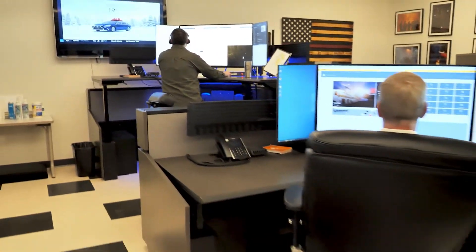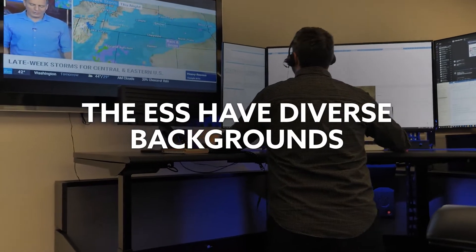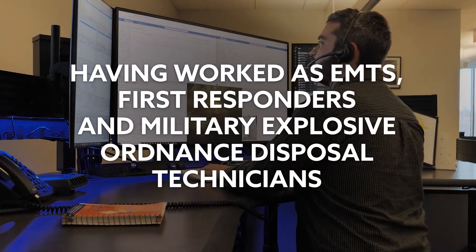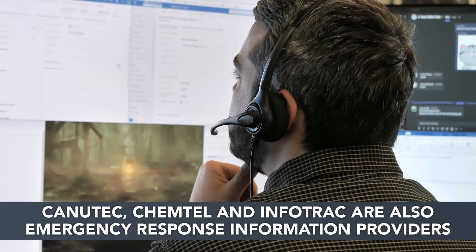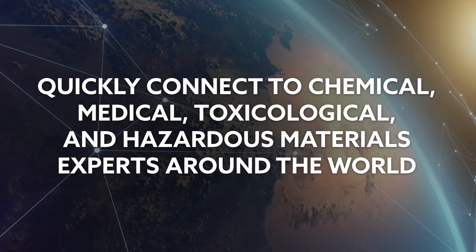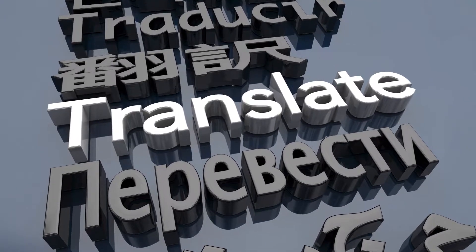Chemtrec's emergency call center is the heart of what we do. Our team of fully trained, experienced emergency service specialists (ESS) are available 24-7 to offer immediate assistance for incidents involving hazardous materials of any kind. The ESS have diverse backgrounds, having worked as EMTs, first responders, and military explosive ordnance disposal (EOD) technicians, and all are required to complete extensive incident response training and obtain hazardous materials certification. The Chemtrec specialists have access to an expansive library of 7 million safety data sheets (SDS), and are linked to one of the world's largest on-call networks that can quickly connect to chemical, medical, toxicological, and hazardous materials experts around the world. They can also connect with interpreters fluent in more than 240 languages, so nothing is lost in translation.